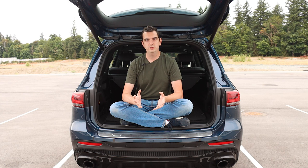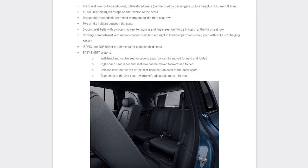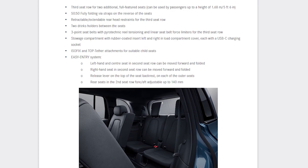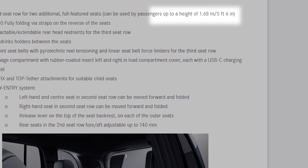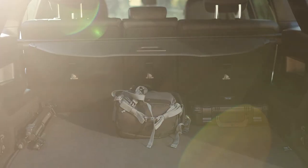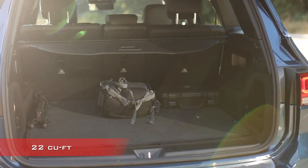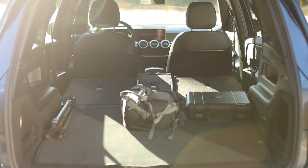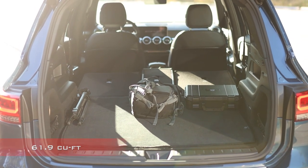This demo vehicle doesn't have the optional third row equipped. If you're as tall as the reviewer you definitely wouldn't want it anyway, as Mercedes-Benz says it's only for kids or adults under five foot six. Without it you get about 633 liters of cargo volume with the second-row seats up, and fold those down for about 1755 liters. Not bad.